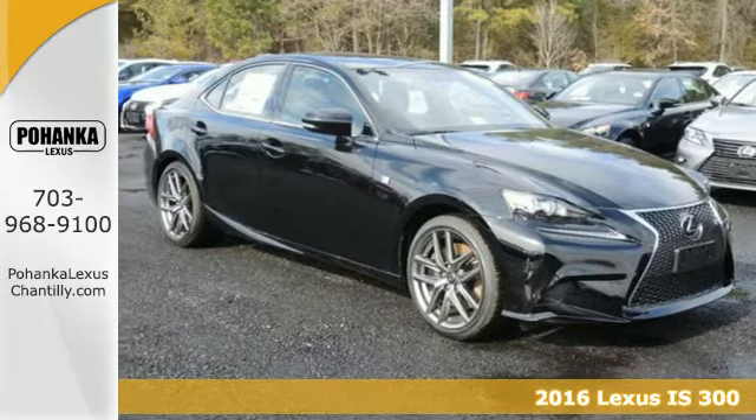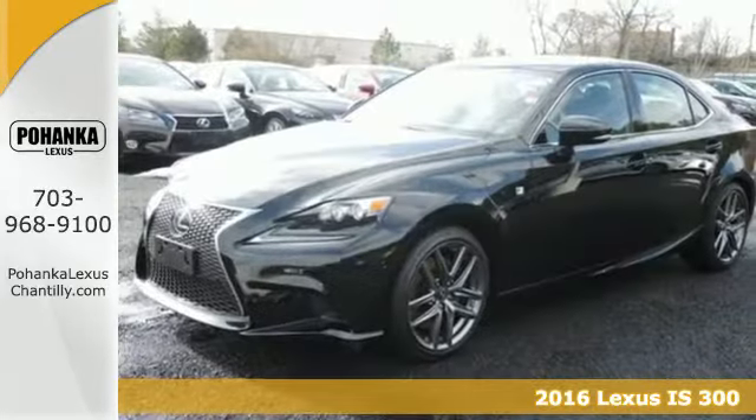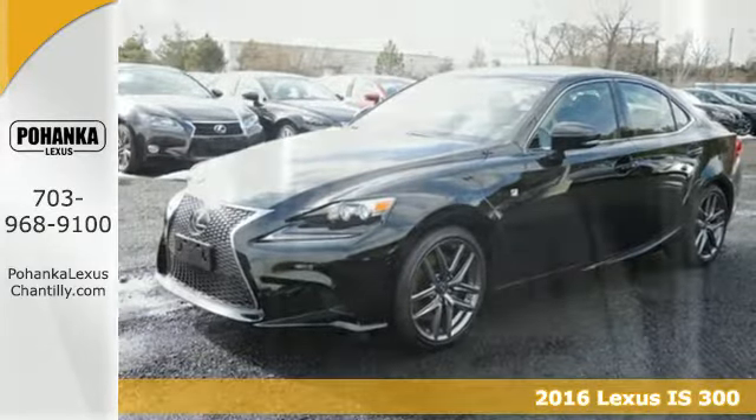Here's a 2016 Lexus IS. The bold, yet elegant shape is alluring, the grip to the road surprising.